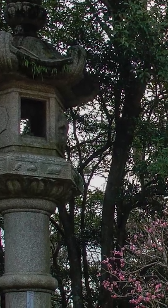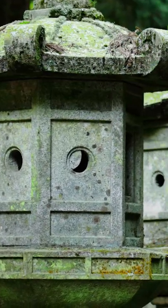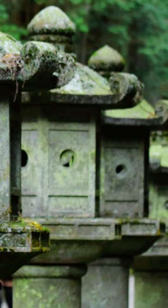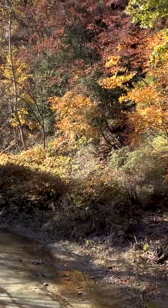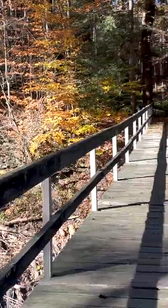An example of this is the kasugadoro, named after the Kasuga Taisha. This type of lantern is often affiliated with temples and shrines and tends to have a more sophisticated and elegant air to it.